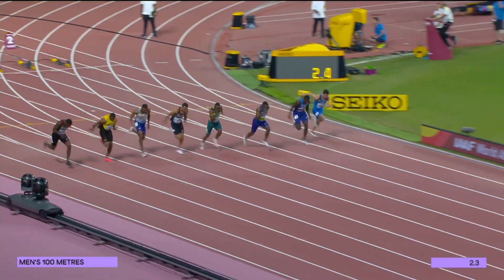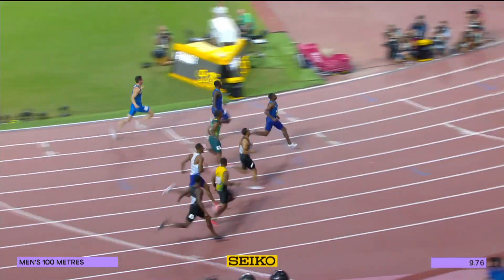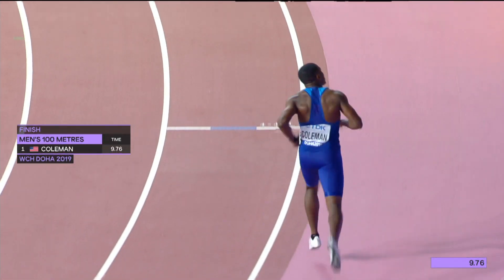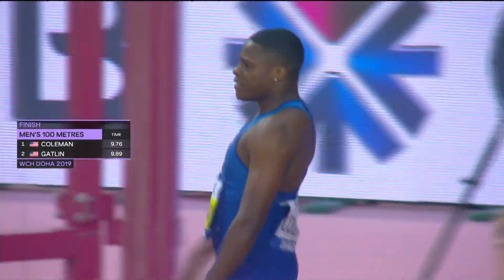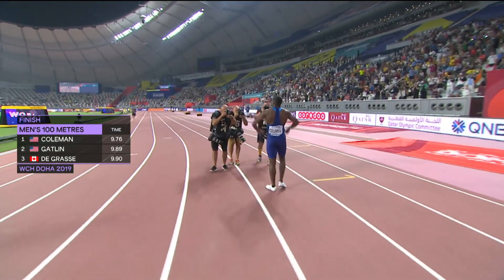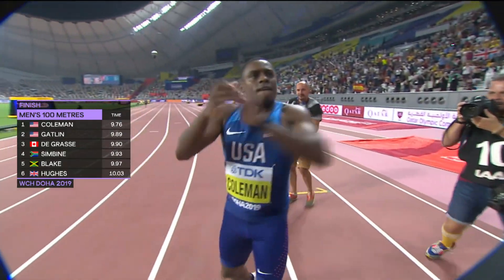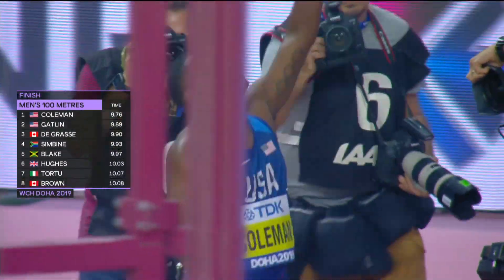They're away! Coleman blasts out of the blocks, Gatlin staying with him on his left-hand side. De Grasse is in a big hole — it's Coleman running away, Gatlin grimacing, and de Grasse may have got to the podium. 9.76 — into a headwind of 0.6 meters per second — check that, a slight following wind. 9.76, the fastest time in the world in 2019, and Coleman wins the world championship! It's Gatlin second and de Grasse third. Simbine is fourth, Blake down in fifth.